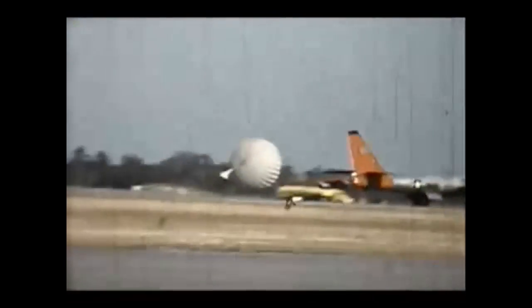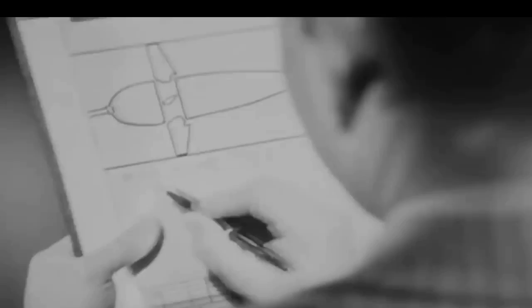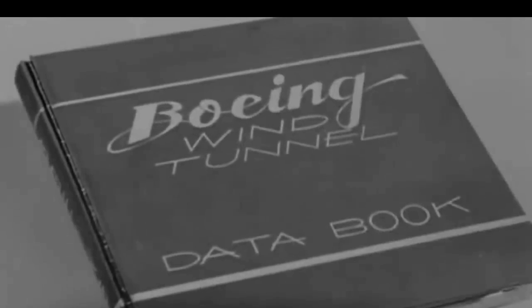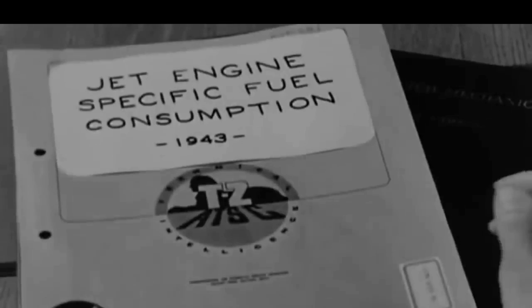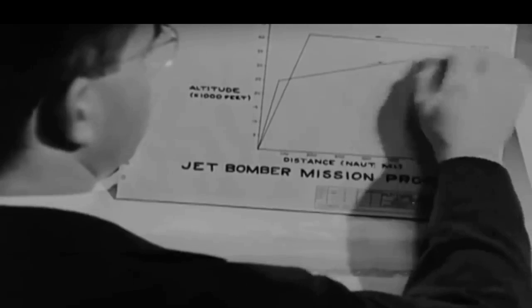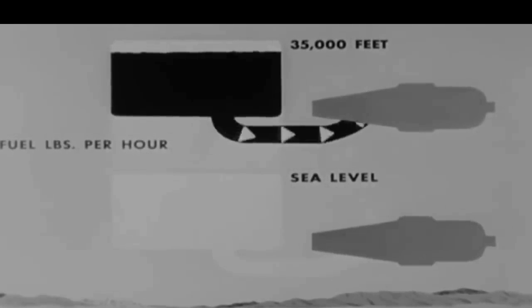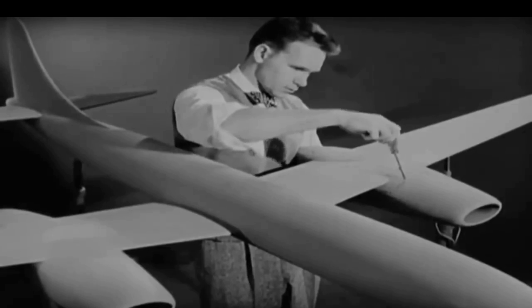The origin of the B-47 can be traced back to June of 1943. An informal USAAF request led several aircraft manufacturers to begin studies on multi-engine jet aircraft for fast photo recon or medium bomber activities, with a range of 3,500 miles, a service ceiling of 45,000 feet, and a max speed of 550 miles per hour. Even before the USAAF began its proposals, Boeing had been working on the adaptation of large aircraft to jet propulsion. The initial study was known as Model 424, basically a scaled-down B-29 with four engines paired in two pods mounted under each wing. However, wind tunnel tests proved this design was unsatisfactory.